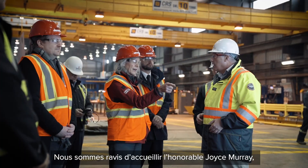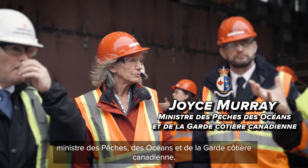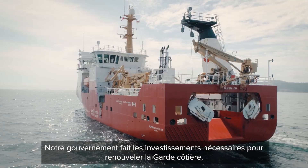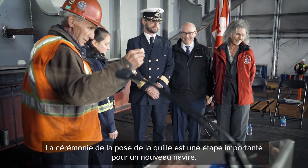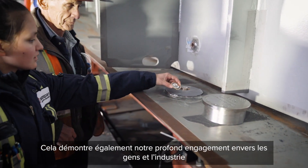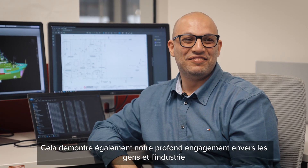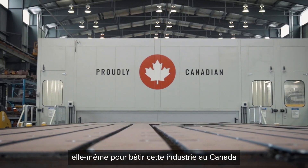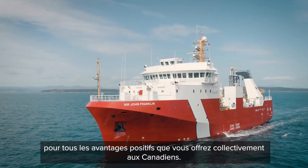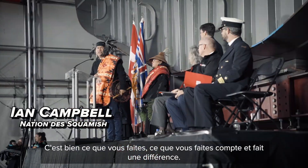We are delighted to have the Honorable Joyce Murray, Minister of Fisheries, Oceans and the Canadian Coast Guard. Our government is making the necessary investments to renew the Coast Guard. The keeling is an important ceremonial milestone for a new ship. It also shows our deep commitment to the people and the industry itself — to build that industry in Canada for all the positive benefits that you collectively provide to Canadians. It is good what you are doing. What you do matters and makes a difference.